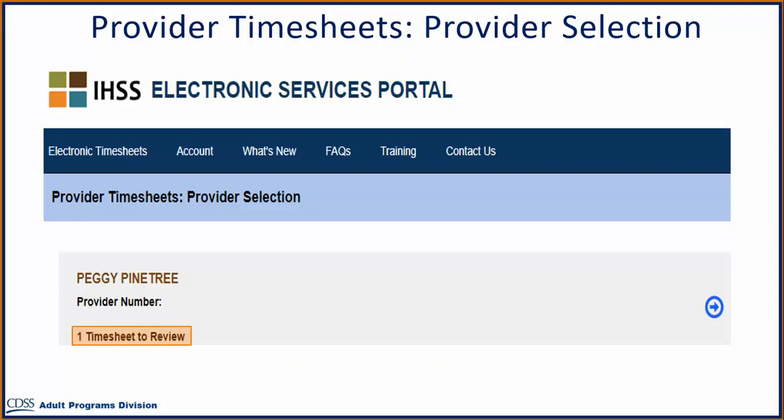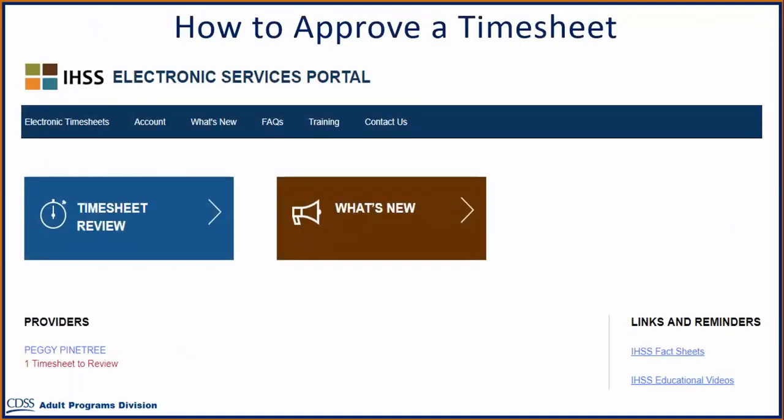You can choose the timesheet to review for your provider by selecting the arrow on the right side of your screen. Another way to access your timesheets to review is when you are on the main landing page — under the list of your providers, you can see that a provider has one timesheet to review. To review the timesheet, click on the provider's name.